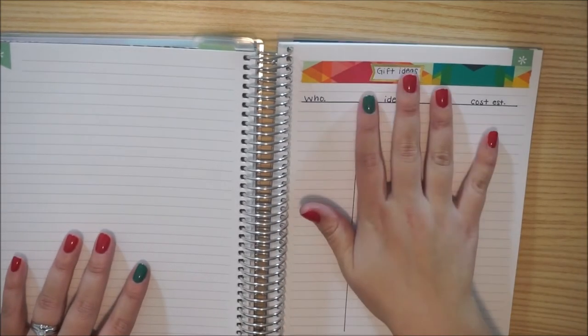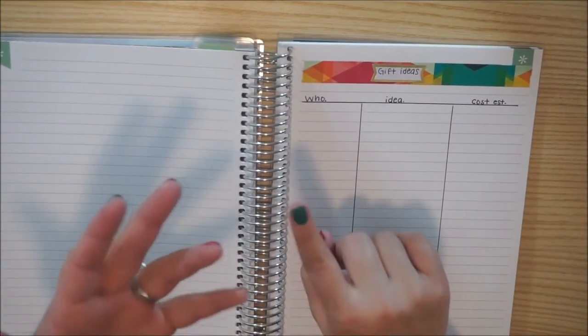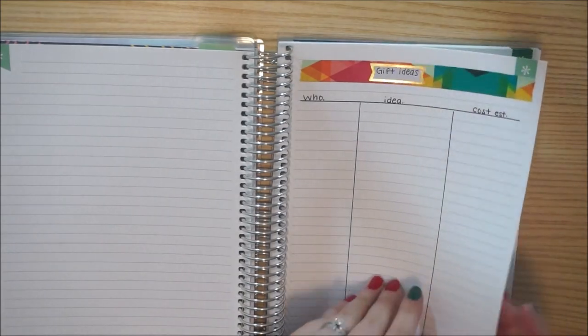Here I have a gift idea log — who, what the idea is, and the estimated cost. It's going to be for Christmas, birthdays, anniversaries, random gifts, things like that. I will go ahead and keep track throughout the year here.